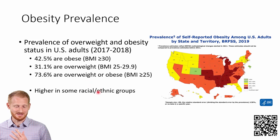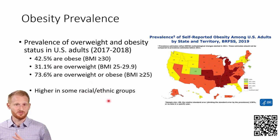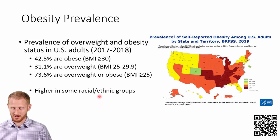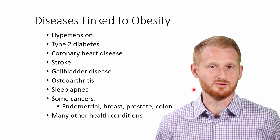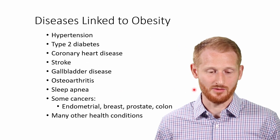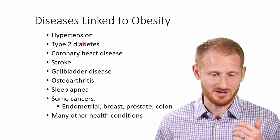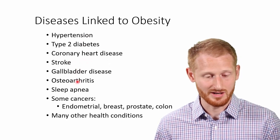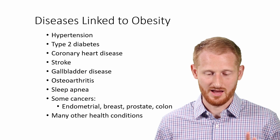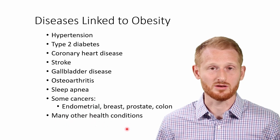What's even more dramatic is that these values are across all racial and ethnic groups. Some of the racial and ethnic groups are actually seeing even worse numbers than the general population. So why do we care about this? There are a number of diseases related to obesity. People with obesity are more likely to get conditions including hypertension, type 2 diabetes, coronary heart disease, stroke, gallbladder disease, osteoarthritis, sleep apnea, and a handful of cancers. This is a very short list — it could be much, much longer.